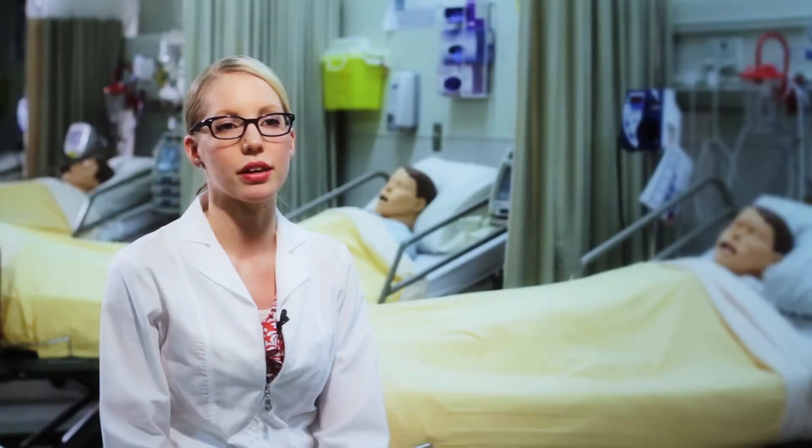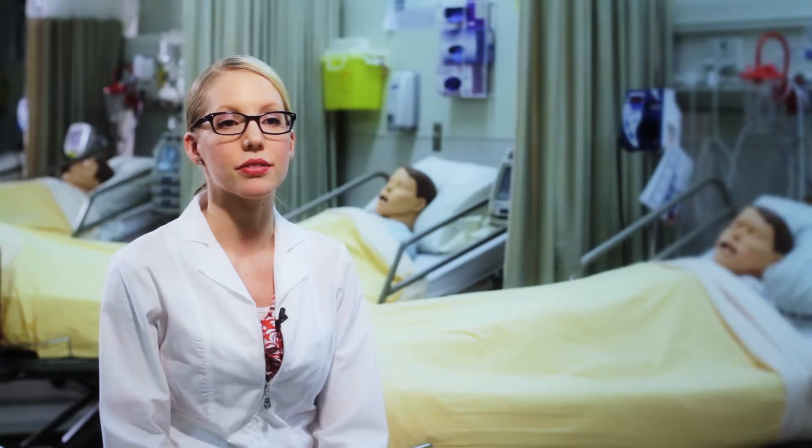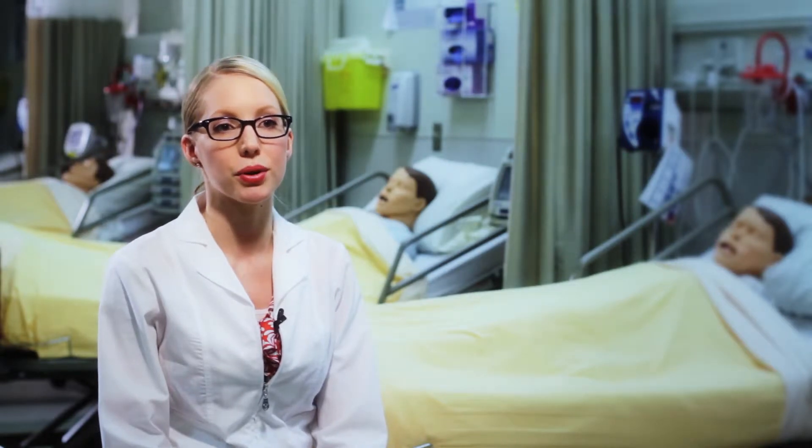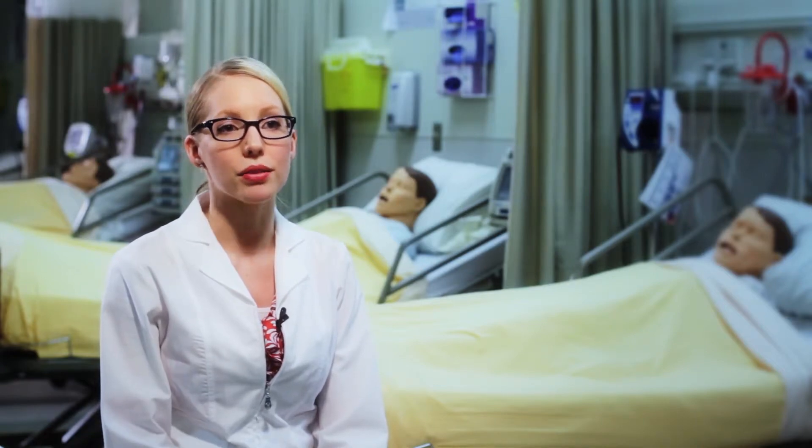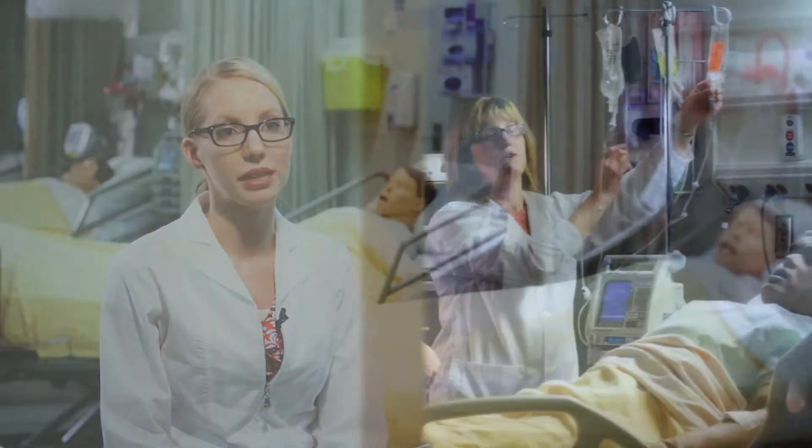There are over 15 different patient simulators in the Simulation Health Centre. Some of these simulators very closely resemble a real living person. They have the ability to talk, to breathe, they have a heartbeat, a pulse, they can cry and they can even bleed.